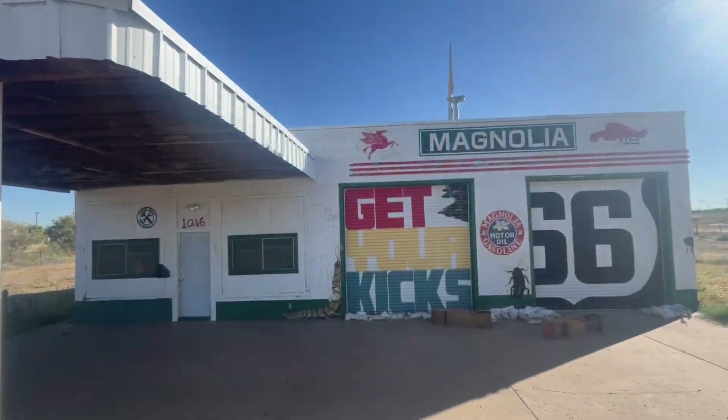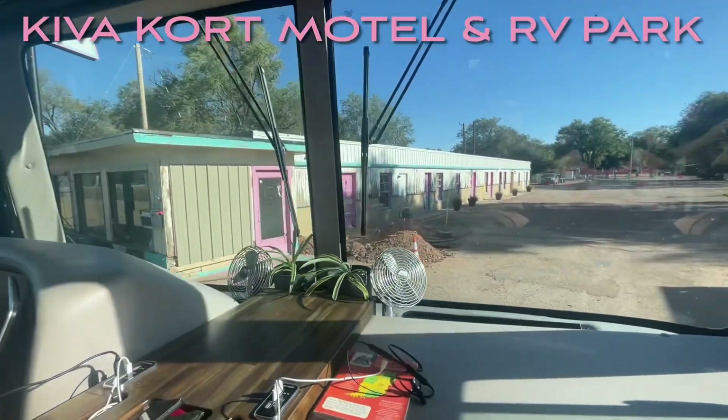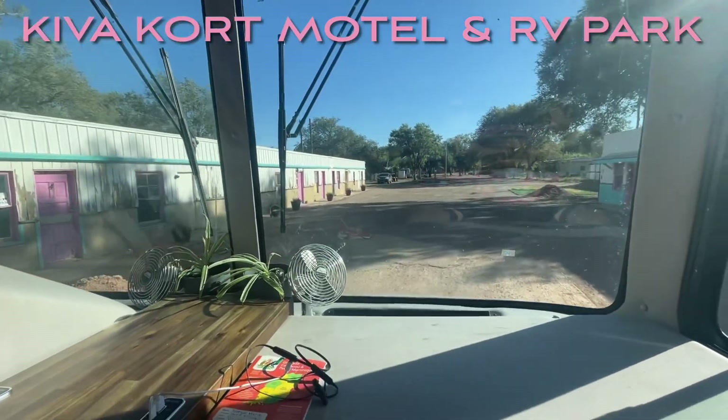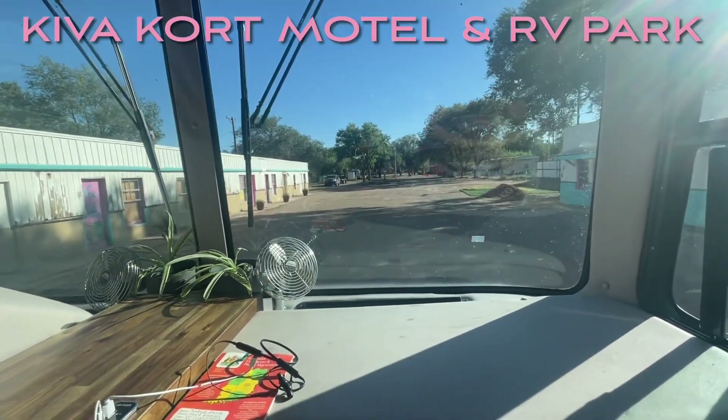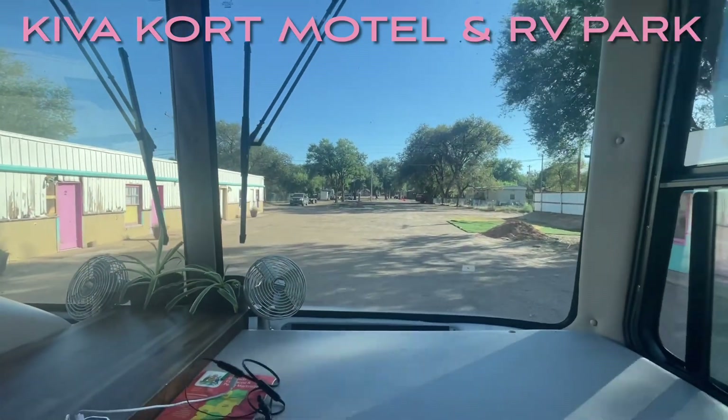We decided to pull off here in Tucumcari, New Mexico. We found this old motel right off of Route 66 — now they've converted it to an RV park, which is where we stayed the night.